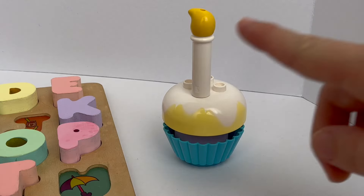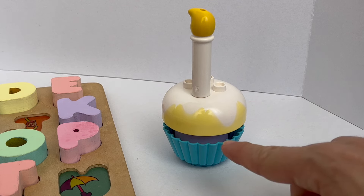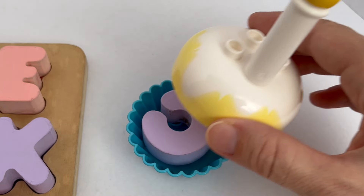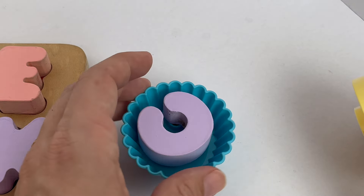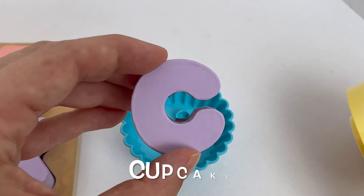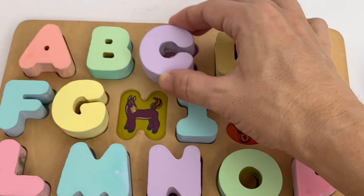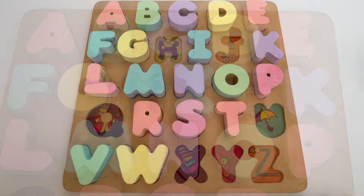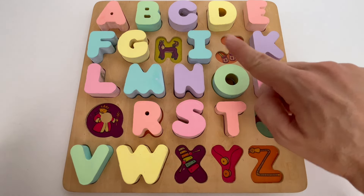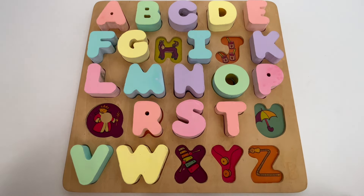Look over there! Wow, I see a candle and a cupcake. What do you think is inside of it? Let's take a look. Oh wow, it's the letter C. C is for candle. C is also for cupcake. We found one letter. Let's count how many letters we have left. One, two, three, four, five, six, seven. We need seven more.